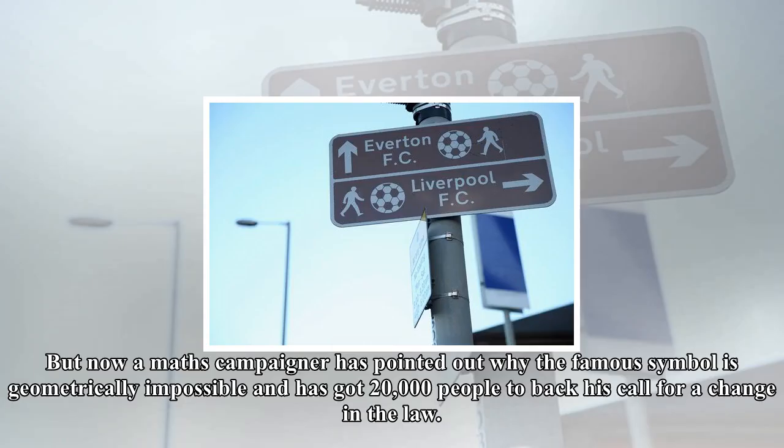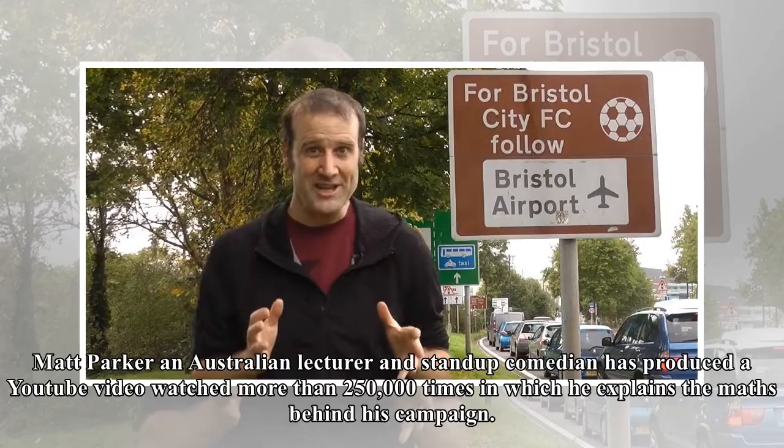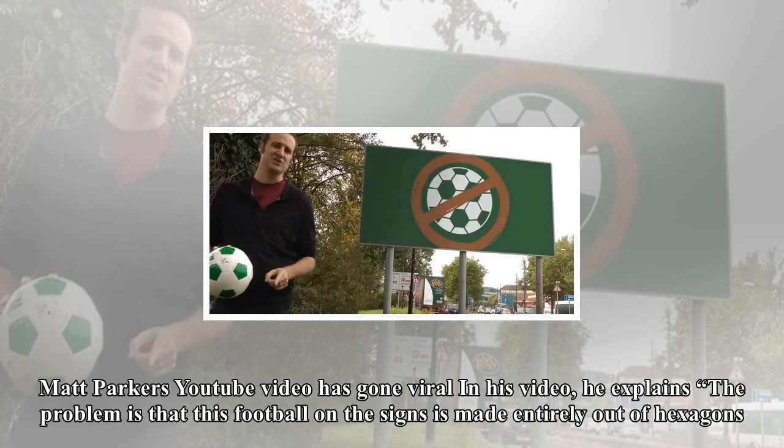A maths campaigner has pointed out why the famous symbol is geometrically impossible and has got 20,000 people to back his call for a change in the law. Matt Parker, an Australian lecturer and stand-up comedian, has produced a YouTube video watched more than 250,000 times, in which he explains the maths behind his campaign.